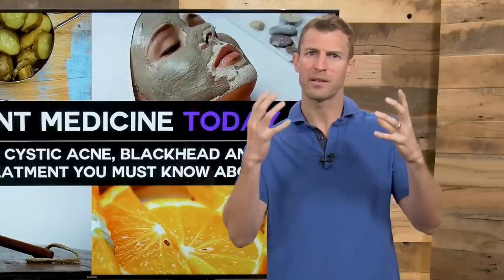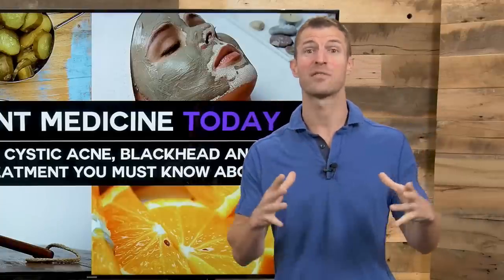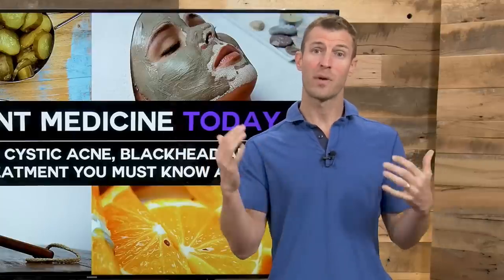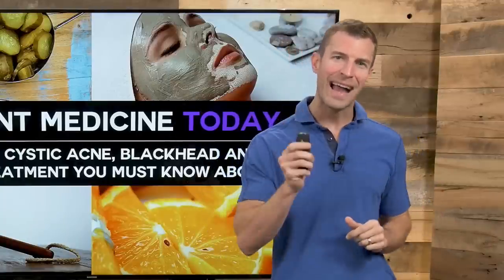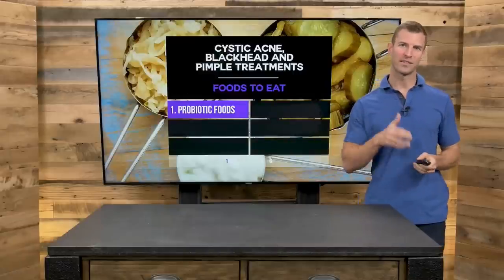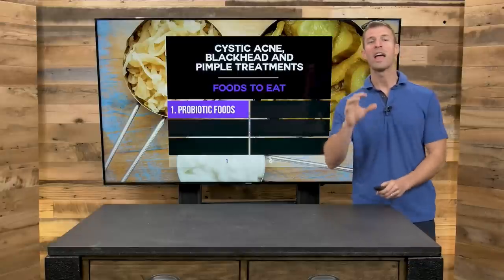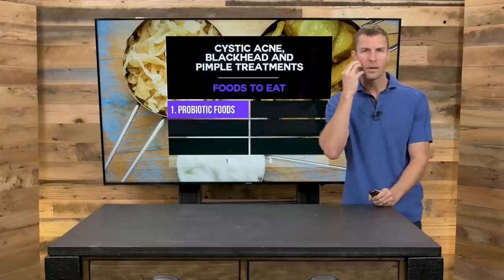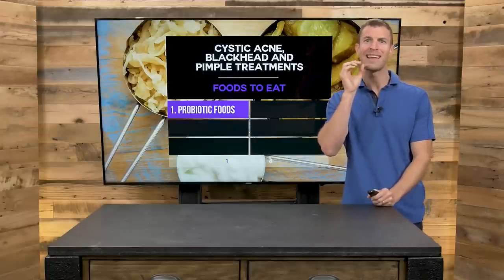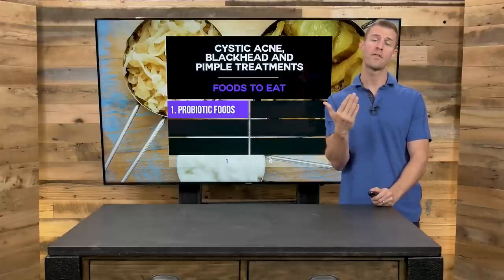This is an issue that plagues a lot of people, including kids in elementary school, teenagers, and even adults throughout their life. I'm going to go through the top essential oils, the diet, the supplements, and all things natural to help you heal acne and cystic acne fast. The root cause of acne is too much of certain types of oil building up on your skin, bad bacteria, and inflammation — we want to address all of those. For some people, there's also a hormonal component, as in a lot of young women.